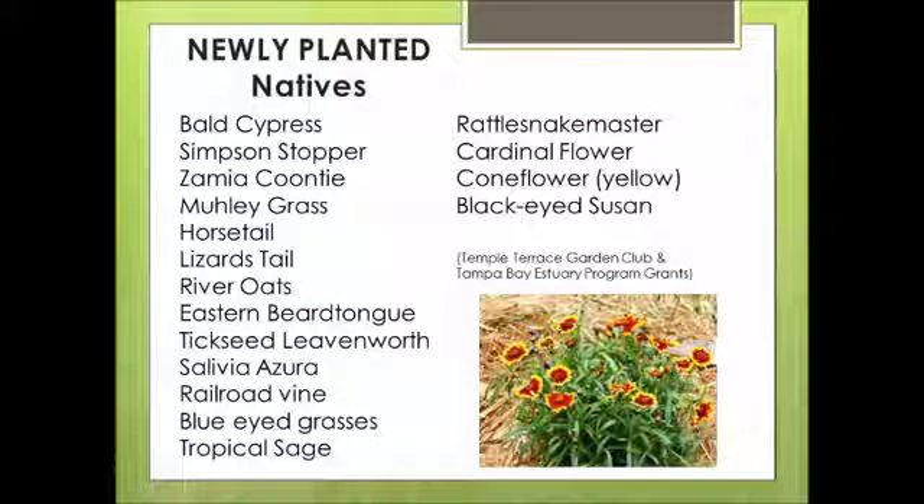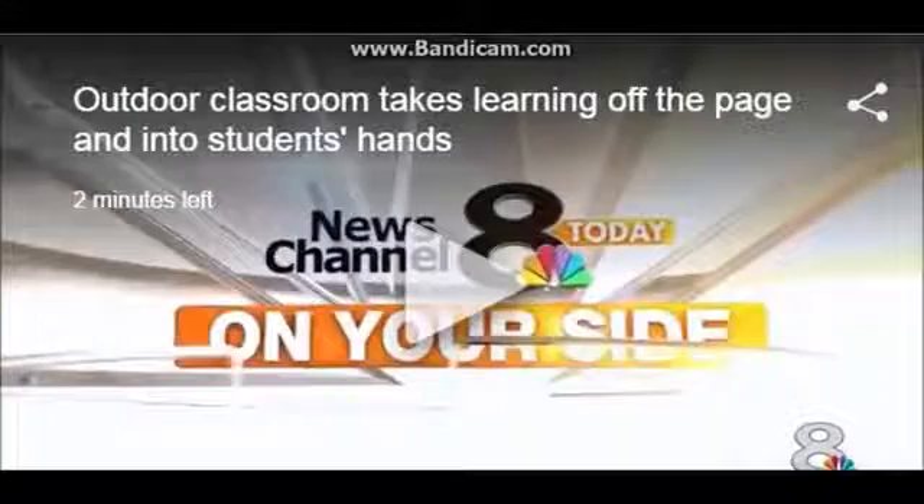On the day the students planted the bald cypress in the modified wetland, news channel eight paid us a visit. This morning with a look at a unique program helping middle school students learn more about the great outdoors. This is pretty neat.